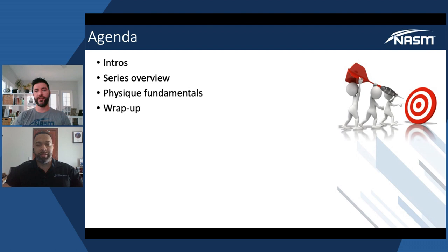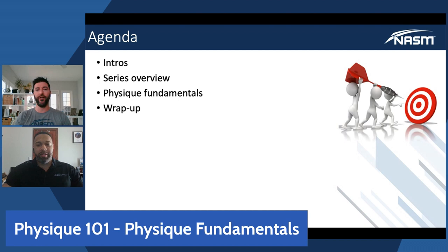We'll get going with some intros — I really want you guys to get to know Andre and appreciate his level of experience and expertise as it relates to physique development, body composition change, and bodybuilding. Then we'll talk about the series overall and what we plan on covering over the next weeks and into the coming months.